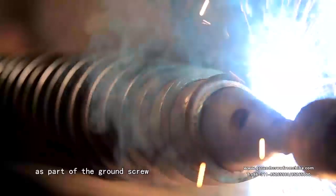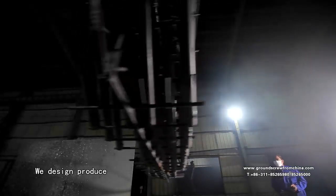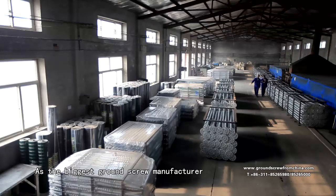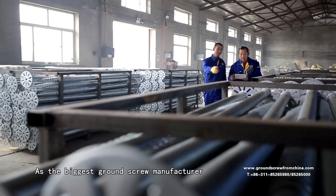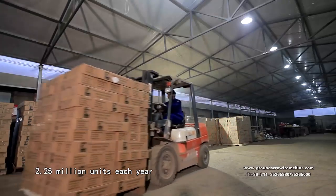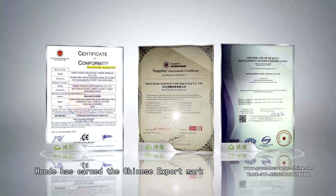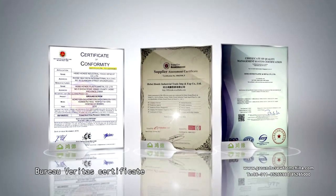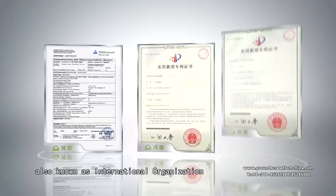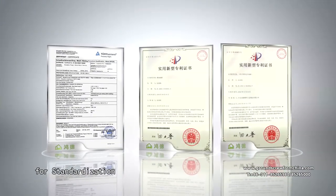At Honda, we use automated welding equipment as part of the ground screw manufacturing process. We design, produce and test our products to meet Germany criteria. As the biggest ground screw manufacturer in China, Honda annually produces 2.25 million units each year. Honda has earned the Chinese export mark, Bureau Veritas certificate and ISO 9001 certification, also known as International Organization for Standardization.